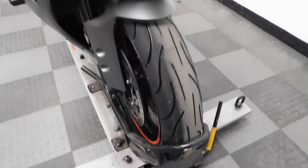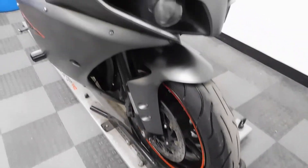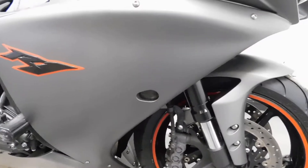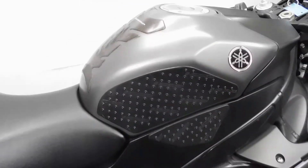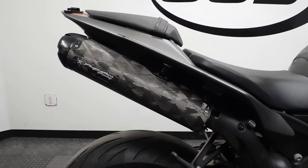Tires are in great shape, look fairly new, so there's a lot of miles left on that front one. Comes with a light smoke-tinted windscreen, flush-mount front signals, frame sliders, knee grips and tank pad, and a Two Brothers twin exhaust.